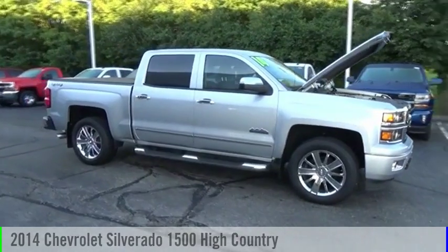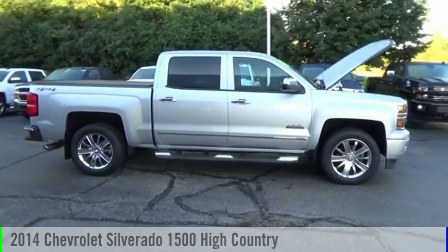Looking for the right vehicle? Check out the 2014 Silverado 1500.